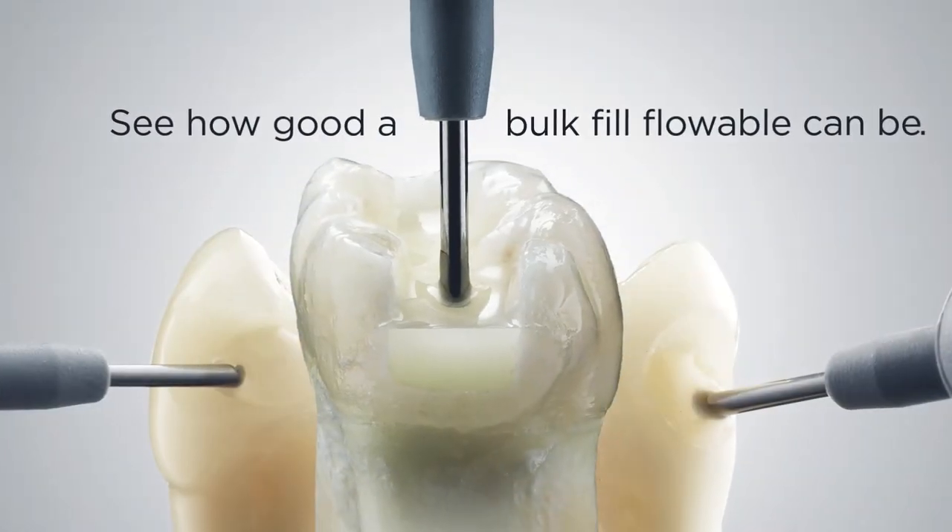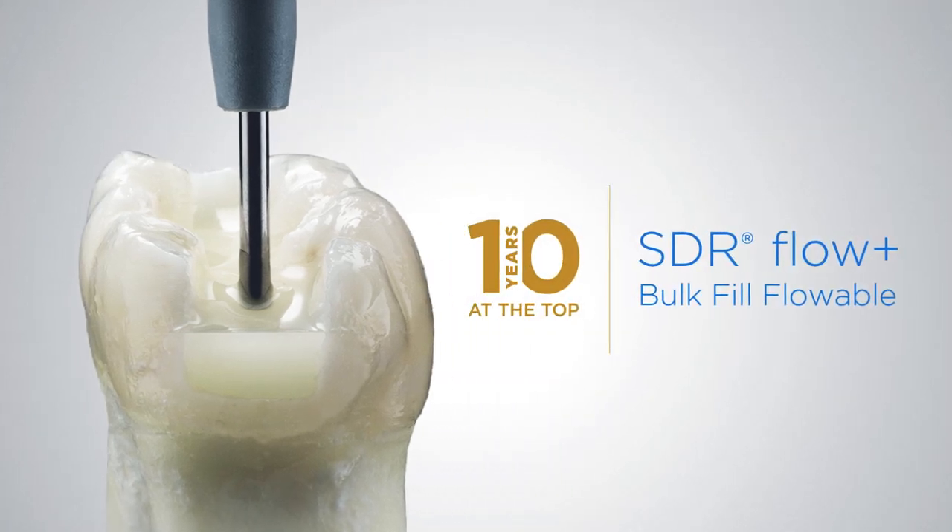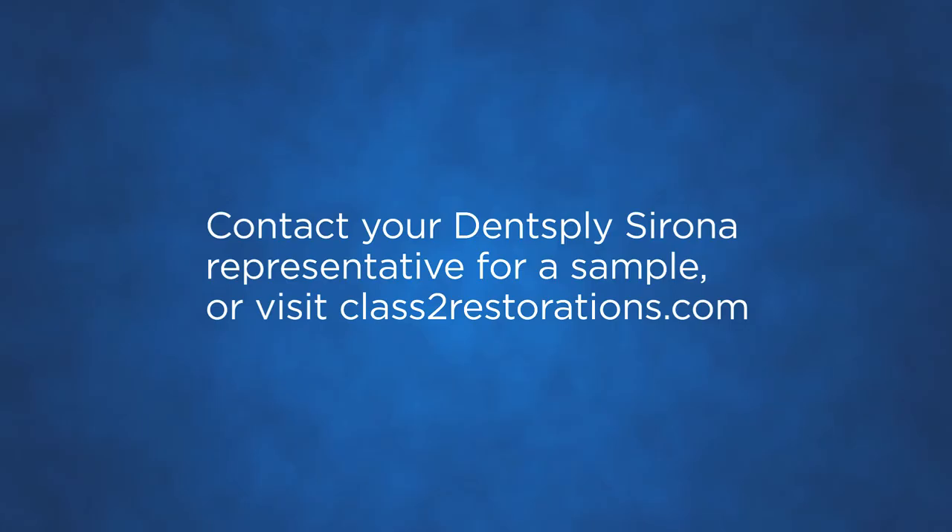See how good a bulk fill flowable can be. Help us celebrate the 10th anniversary of SDR Flow Plus. Contact your representative for a sample.